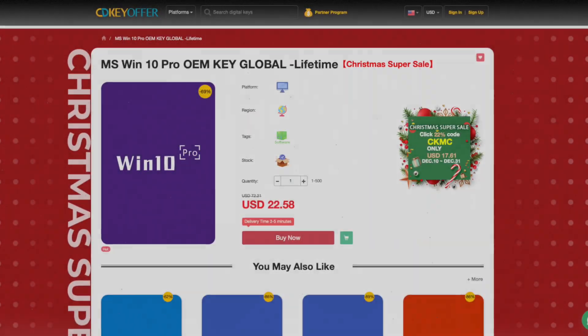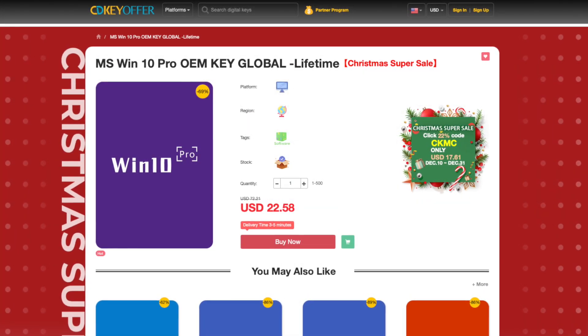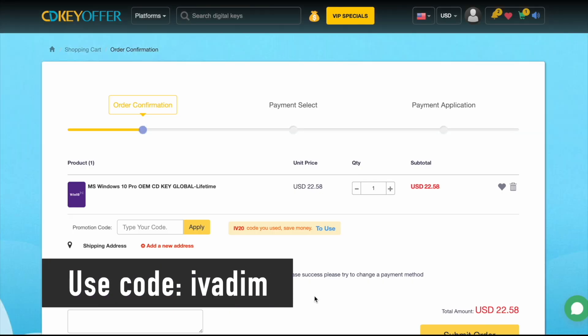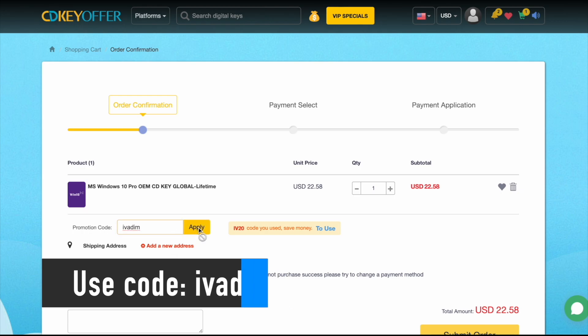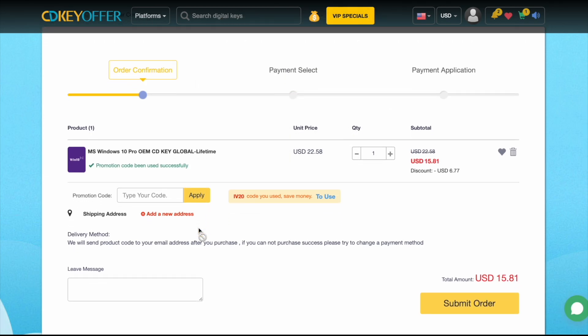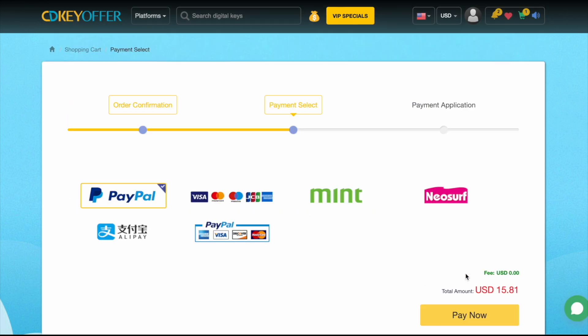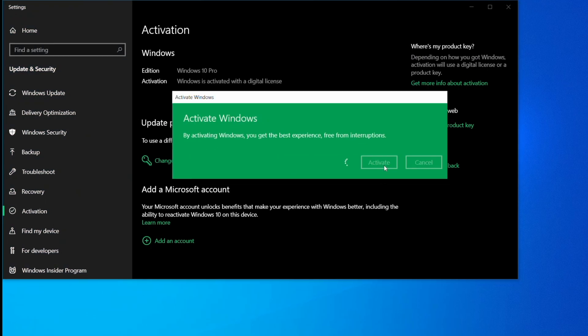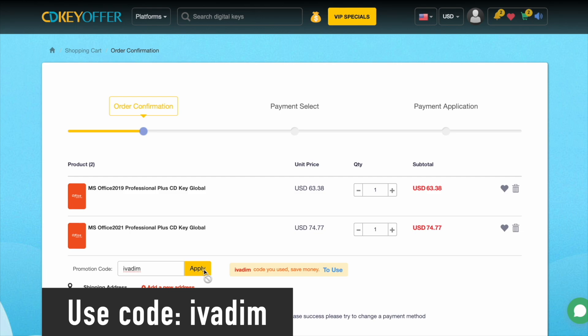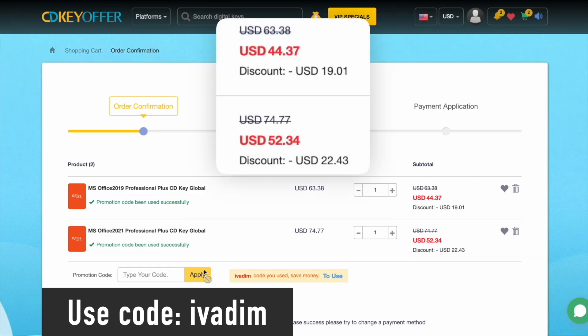cdkeyoffer.com has been my favorite trusted seller of affordable Windows 10 Pro OEM keys for over three years now. They're currently running a Christmas sale on all Microsoft software. Use discount code IVADEM to get 25% off and bring the Windows 10 Pro price down to just $16. Then securely check out with PayPal or another payment method. The key is delivered instantly, so you can activate it and upgrade to Windows 11 for free. Microsoft Office 2019 and 2021 Pro are also on sale with the discount code IVADEM. Grab them now while the Christmas sale is on!